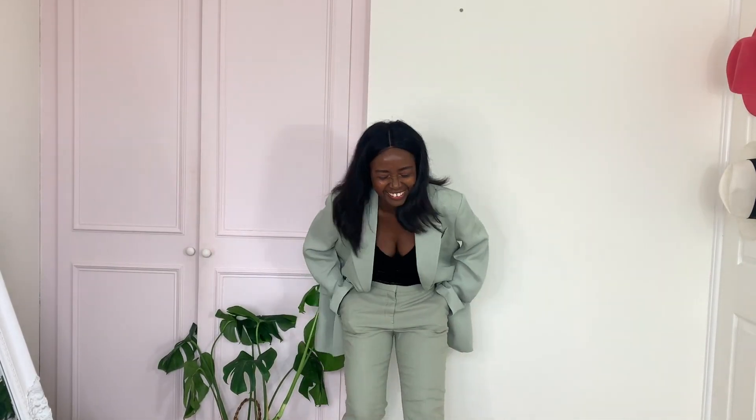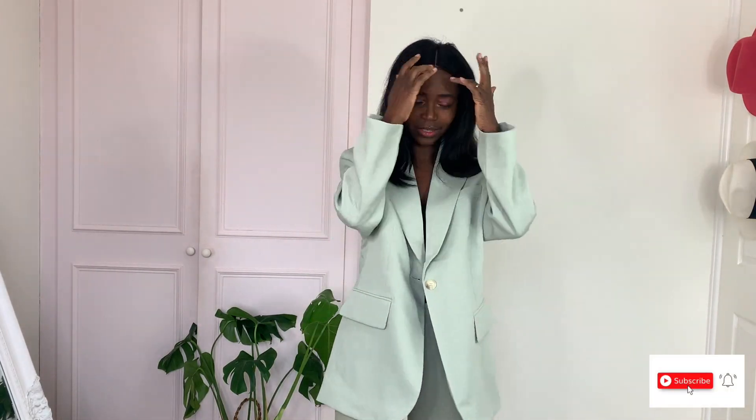Hello everybody, how do you do! Hello and welcome back. Today I'm going to be trying some blazers and other stuff. I don't know what's in the box anymore because it's been a while and I didn't open it, so I hope you're good — let's just jump in.